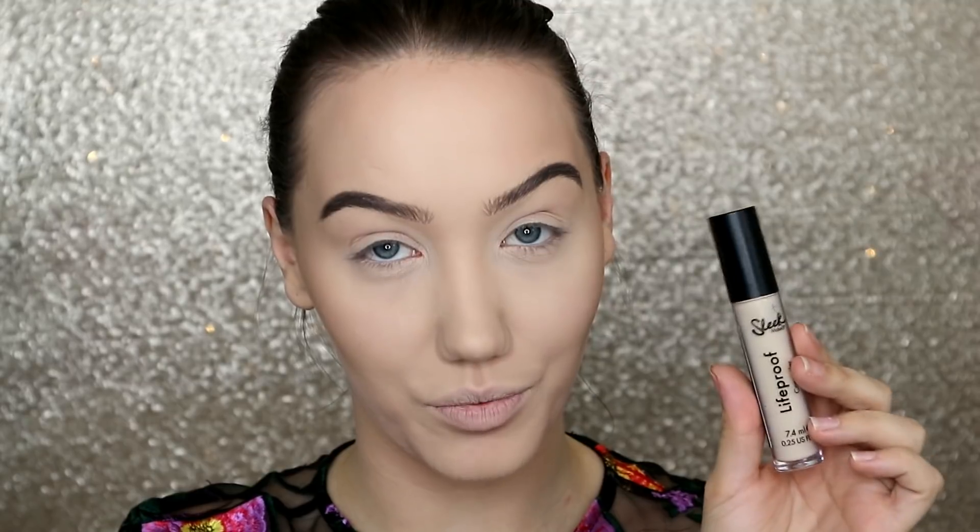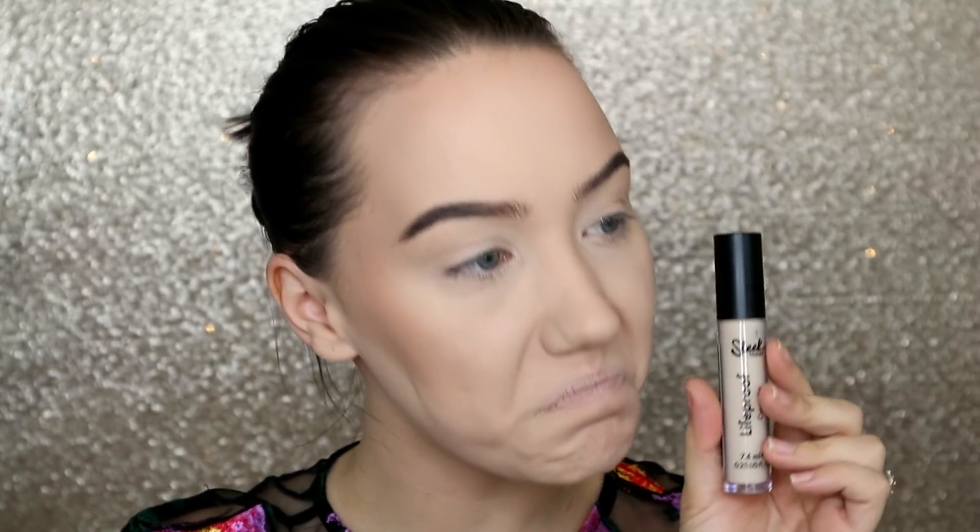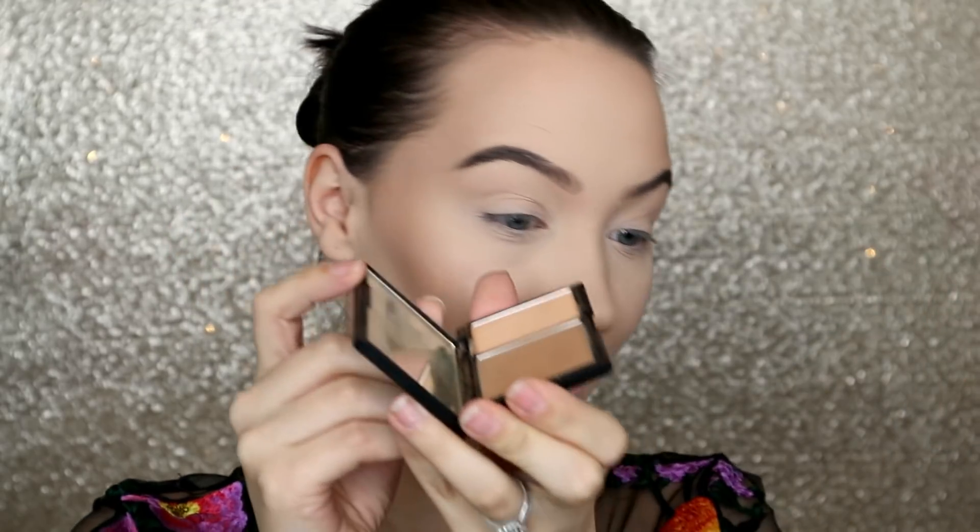I've already got most of my base on from the recent Sleek video — I used the Lifeproof Foundation, the Lifeproof Concealer, and my very favourite Sleek face contour kit in light. I'm definitely about to hit pan on that. Can you see how big a dent I've got in it?